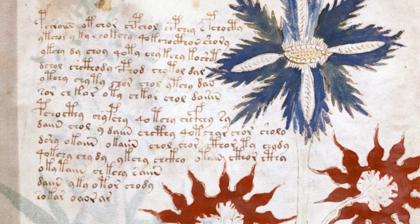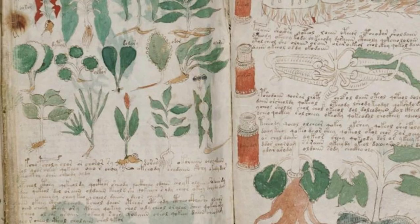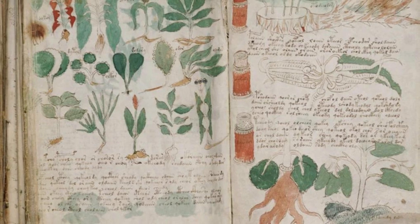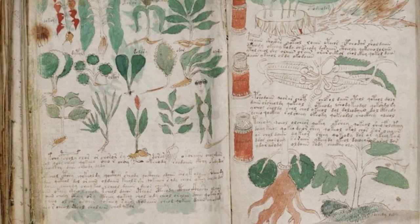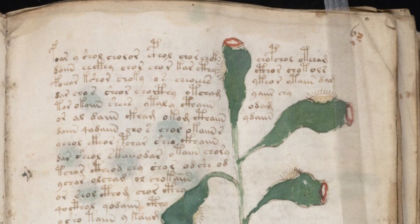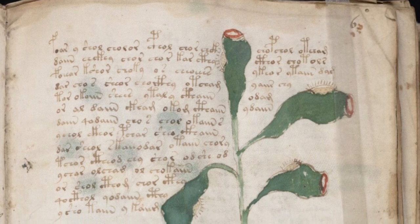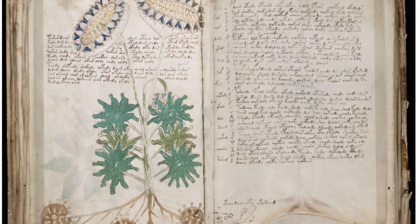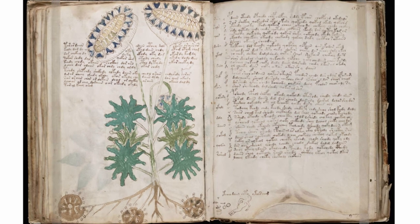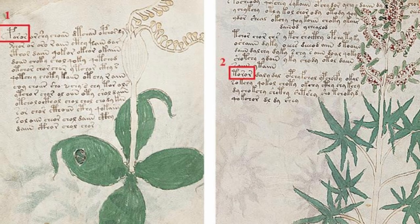The script used in the Voynich Manuscript is unique and has defied all attempts at decipherment. It consists of a series of characters, each composed of individual glyphs that bear no resemblance to any known alphabet or writing system. The text is written from left to right, following a consistent structure and layout throughout the manuscript. The illustrations accompanying the text are richly detailed and beautifully rendered, depicting a wide range of botanical, astronomical, and biological subjects.